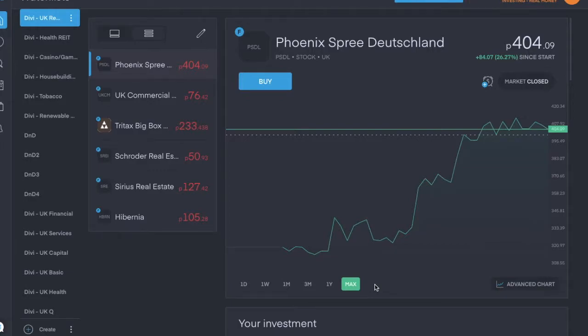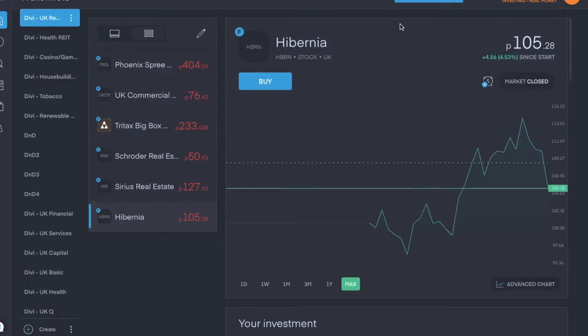This will be a nice short one — it's my UK real estate stocks, covering both real estate investment trusts and stocks in the real estate operations industry. There are only six at the moment.